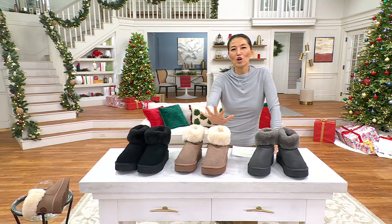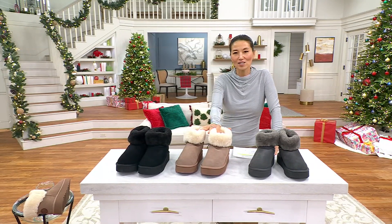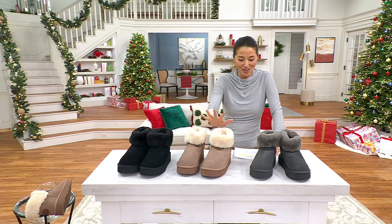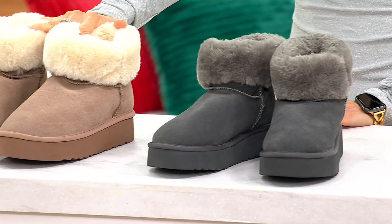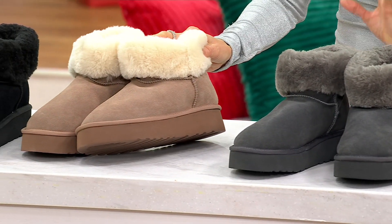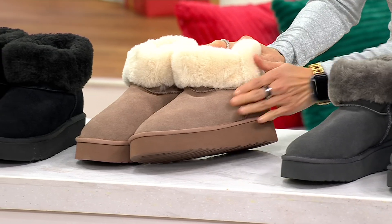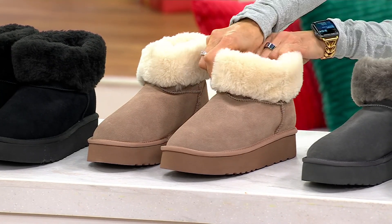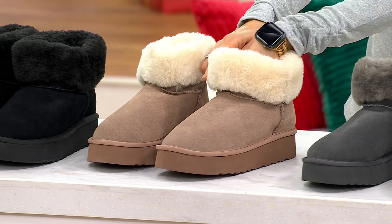Here's the great part — these are water-resistant suede, and I'm going to do a little demonstration of this. These are the Lamo water-resistant suede platform boots called the Margo. Premium suede upper — real suede is what you're looking at — with a faux fur lining all the way inside.